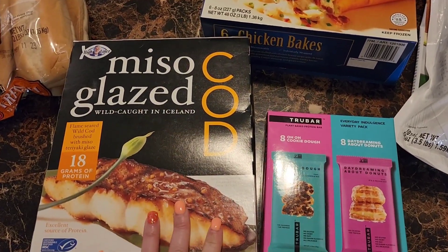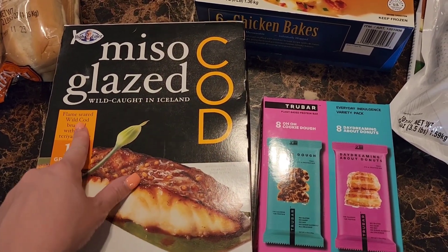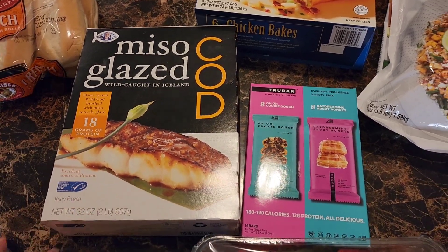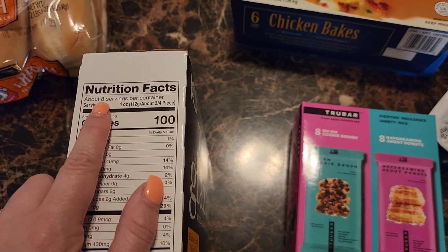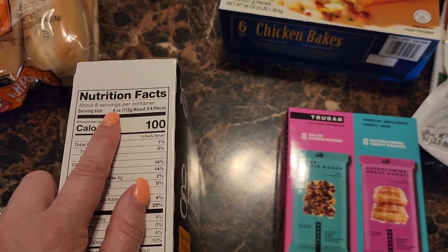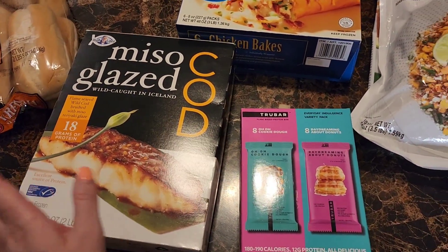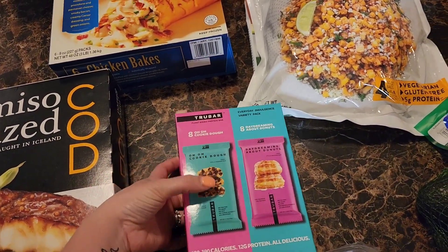I've been eyeing this and Josh also mentioned he wanted to try it, so I finally got it. It's miso glazed cod — flame-seared wild cod brushed with miso teriyaki glaze. It looks like there are eight servings per container at one filet, 100 calories each. It was also on sale.